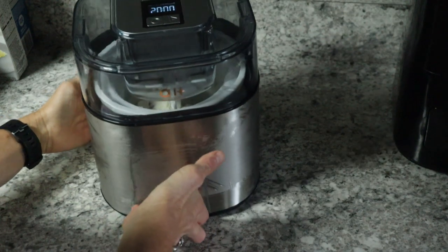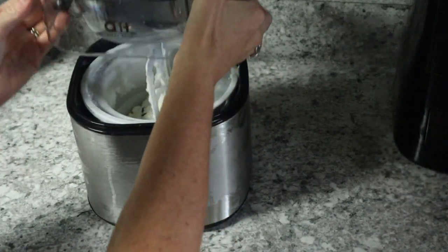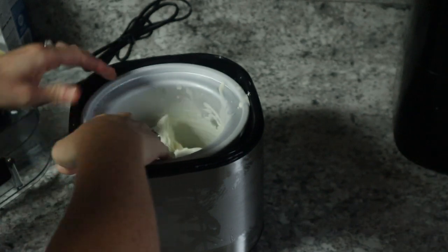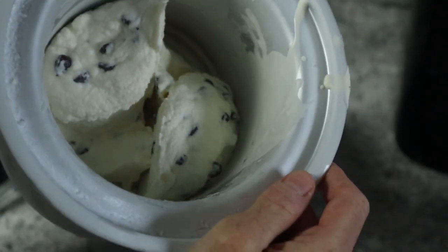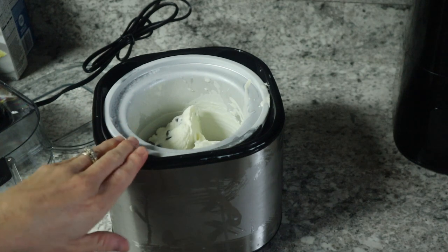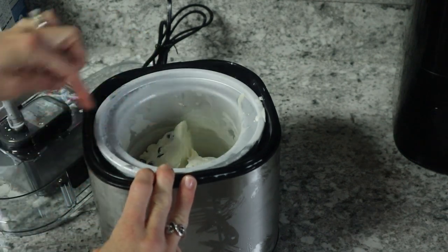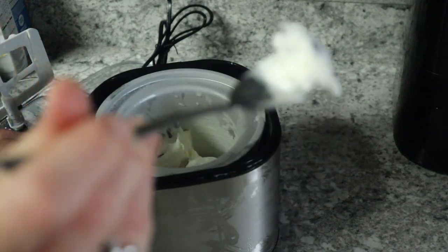The ice cream has been churning for 20 minutes and it looks really, really good. It looks more like chocolate chip because I didn't use grated chocolate. It doesn't make a huge amount, but it makes just enough for a little treat — you could probably scale up the recipe. This is such a cool little machine. I have the old-fashioned machine that requires rock salt and takes forever to scrape; this little thing is so much easier and perfect for movie nights.